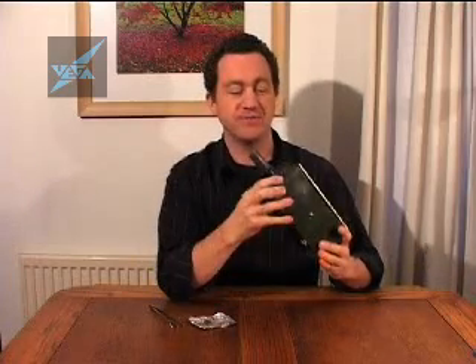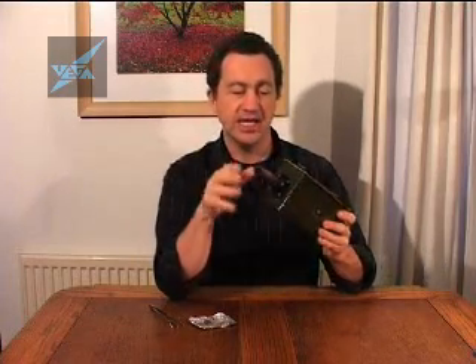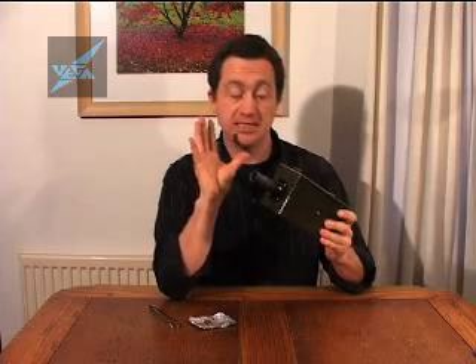This is a Geiger counter. It was the first scientific instrument I ever made. It was very exciting. And it's a very simple device, but it's exquisitely sensitive.